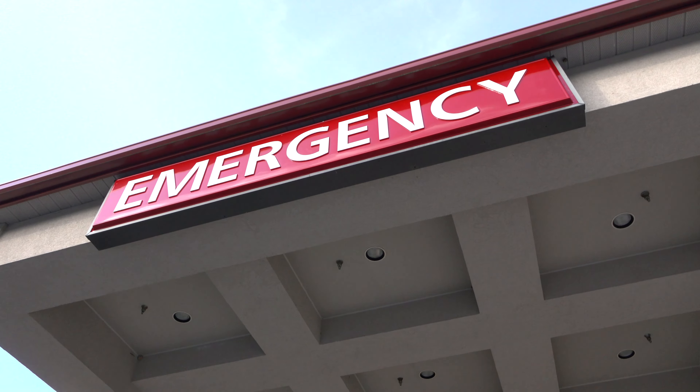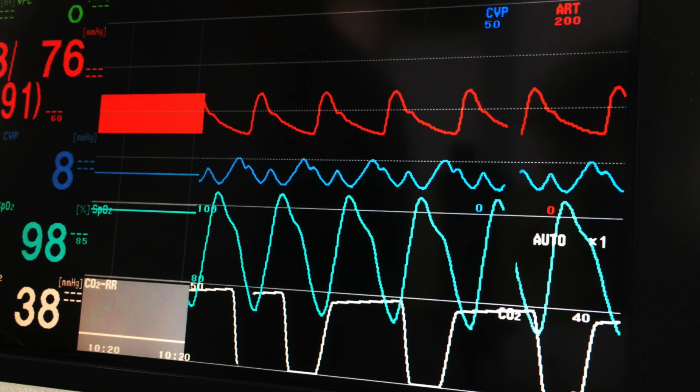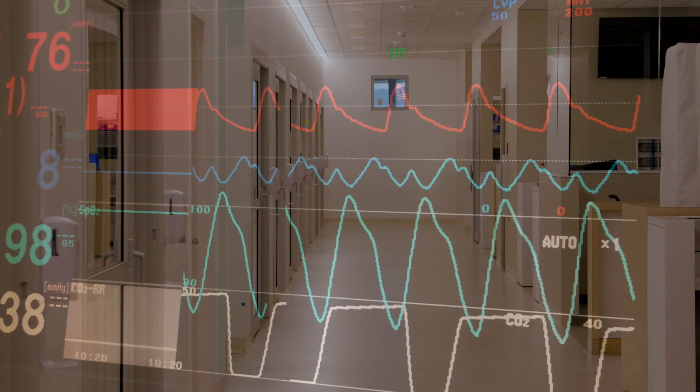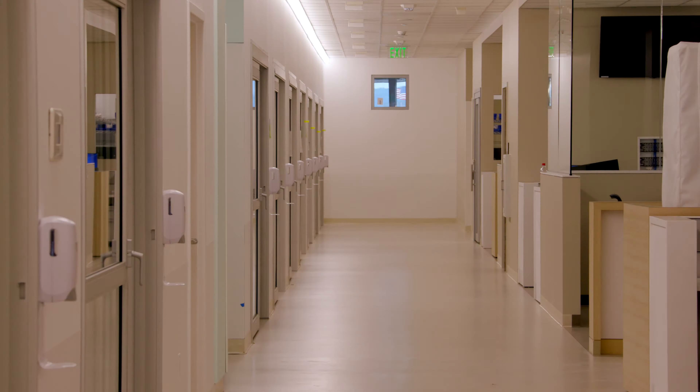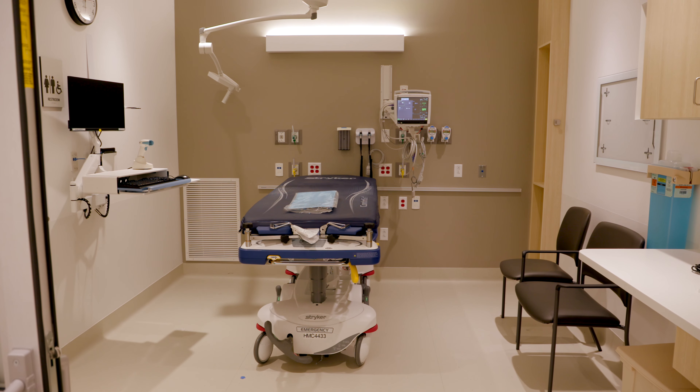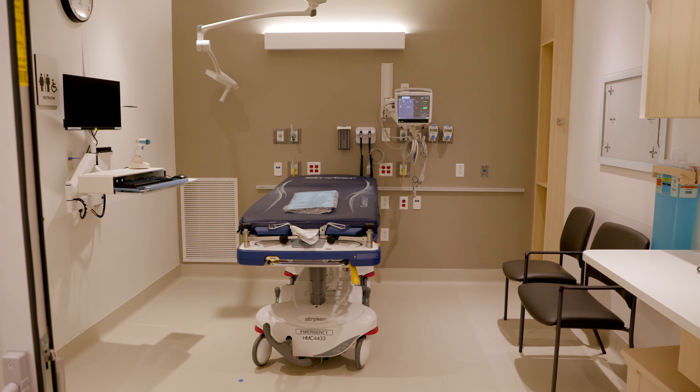And our birth center and special care nursery is just a short walk away. Now designated a Level 3 trauma center, our new emergency department has 56 bays and a rooftop helipad for rapid transport. Open clinical stations and low wall height provide greater visibility and situational awareness for faster response times.